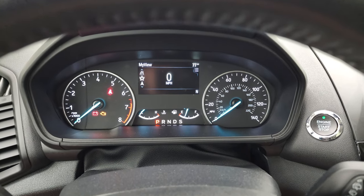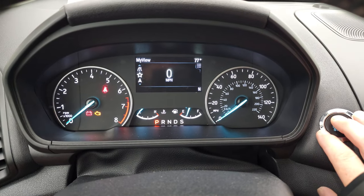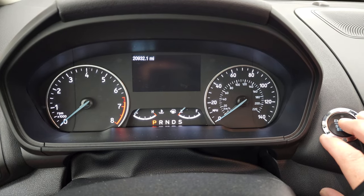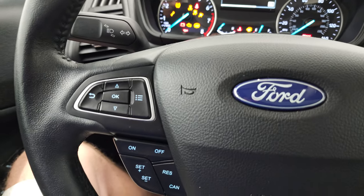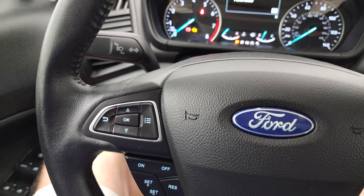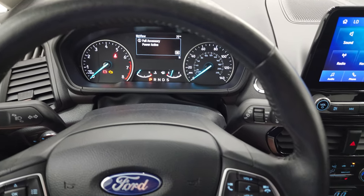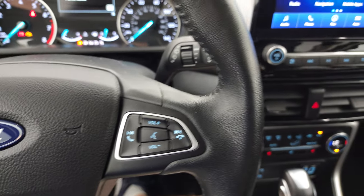You do get the digital speedometer right there, and outside temperature display. The mileage reads 20,932. The instrument cluster is very nice and clean. Comes with the heated leather-wrapped steering wheel. You get cruise controls on the left, information center controls as well. The steering wheel is leather and it's heated. You do get Bluetooth and audio controls on the right.